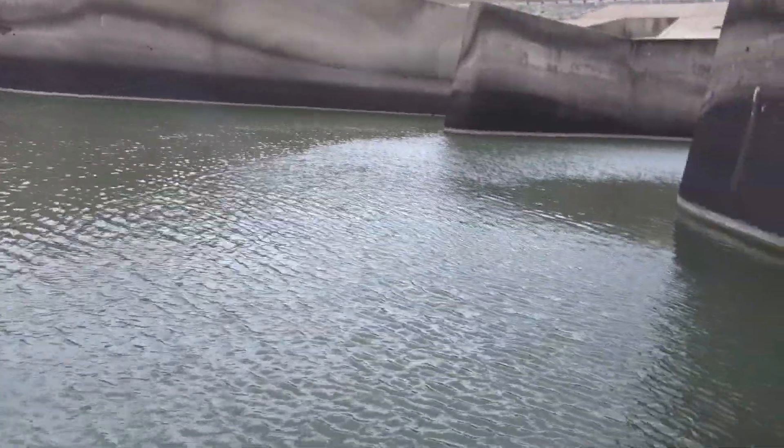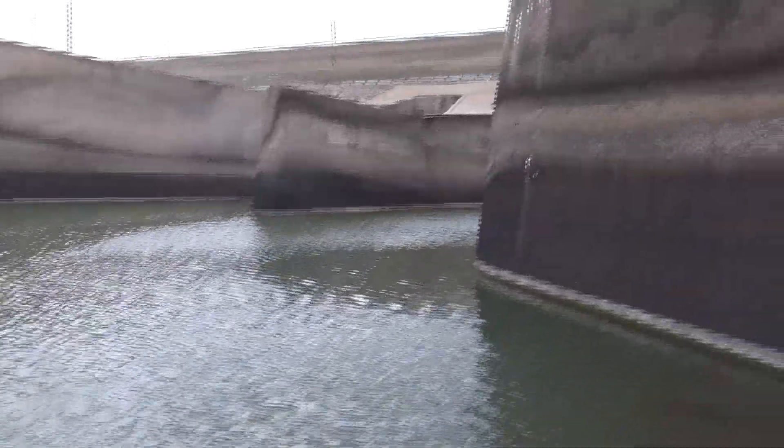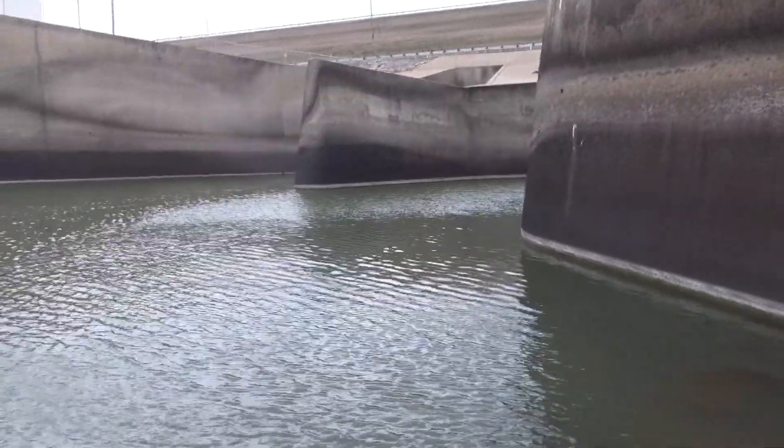There you go, there you go — that's the cast you want. You want to be as close to the wall as you can. That's the trick of fishing Iluga Dam.